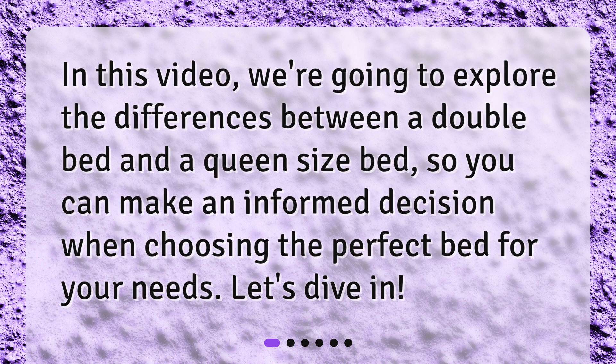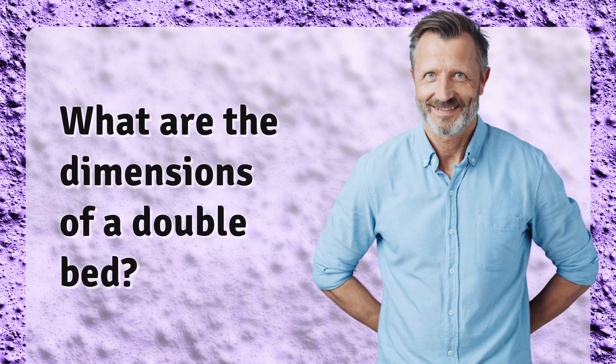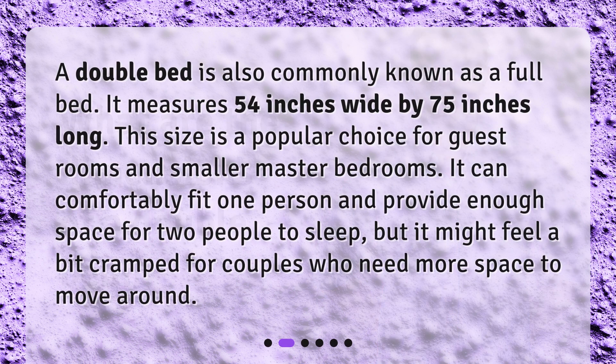Let's dive in. What are the dimensions of a double bed? A double bed is also commonly known as a full bed. It measures 54 inches wide by 75 inches long. This size is a popular choice for guest rooms and smaller master bedrooms. It can comfortably fit one person and provide enough space for two people to sleep.